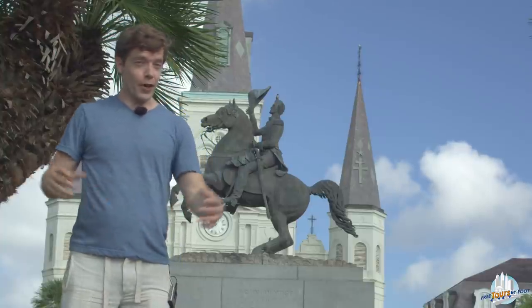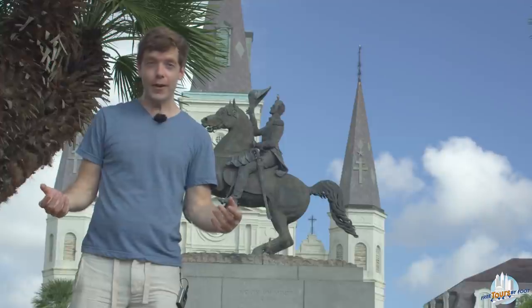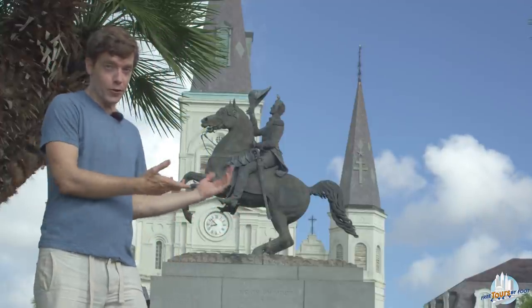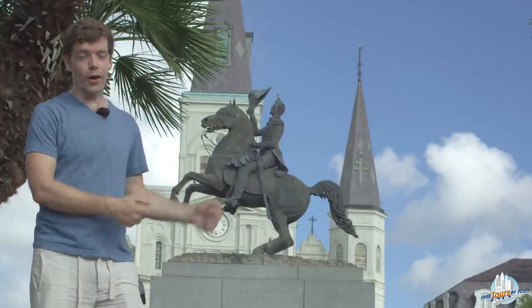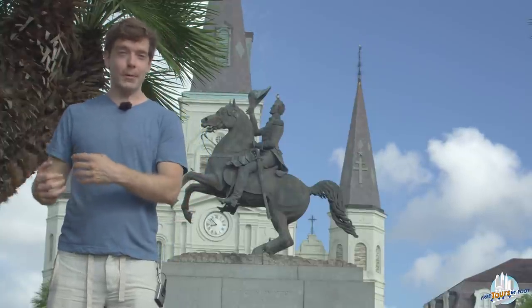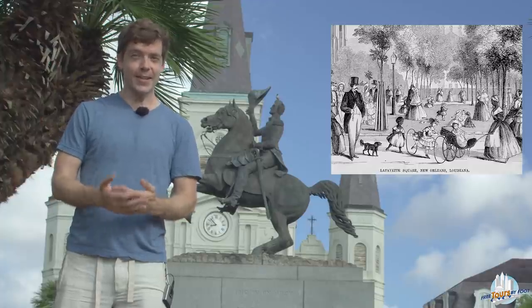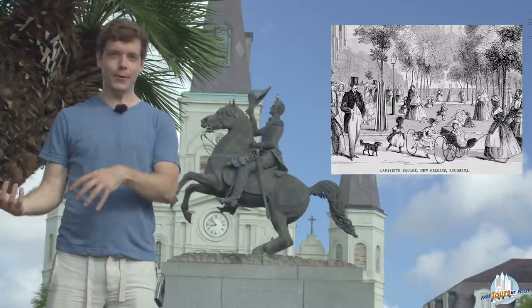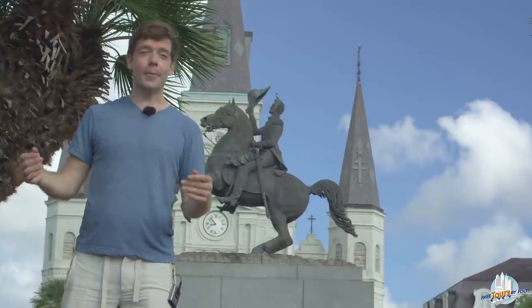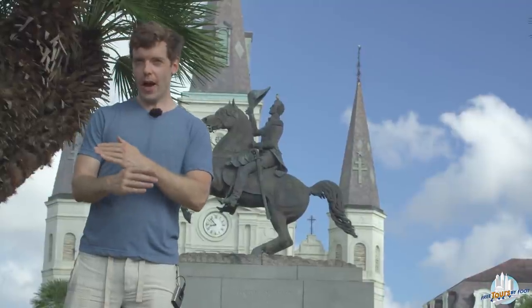The end result is that the heart of the Creole city — the French-speaking and culturally French area — gets named for Monsieur Jackson after this war. And funny enough, if you go over to the American city square where the English-speaking power brokers were, that is named after the Marquis de Lafayette, a Frenchman who fought in the Revolutionary War. Both sides ended up paying homage to somebody from the other side.